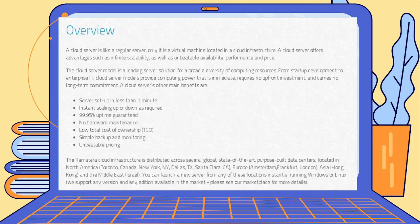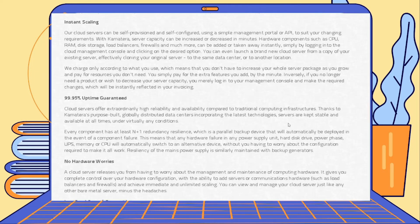There would be no hardware maintenance — if it were physical you'd have to do it yourself or have an IT professional handle it. They also offer simple backup and monitoring for your server or virtual private computer. The Kamatera cloud infrastructure is distributed across several global locations — Canada, New York, anywhere in the US, Europe, Asia, and the Middle East or Israel.